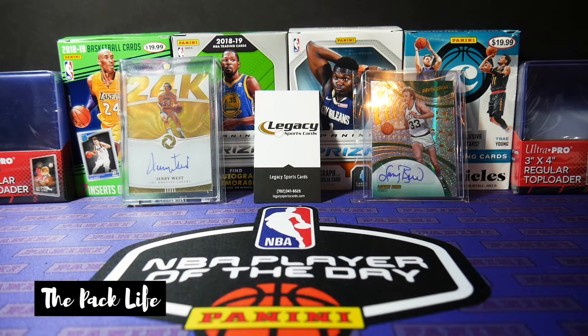Being down 0-2 to the Nets, Giannis with a scary, what looked like a playoff-ending knee injury, and then getting down 0-2 to the Suns. They really grinded that one out. So shout out to them. Giannis got it done. It's crazy.